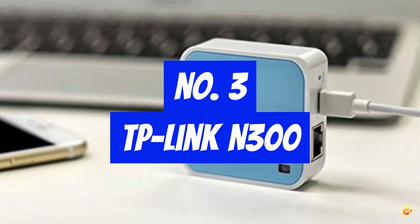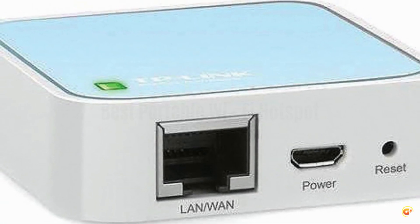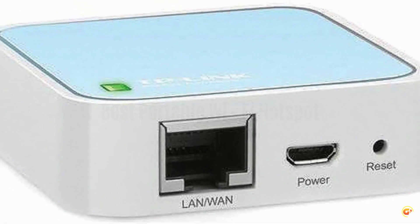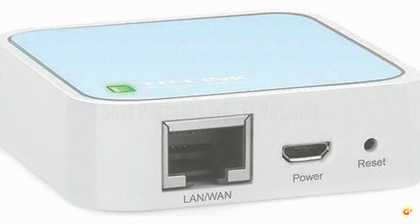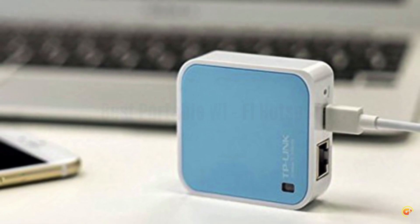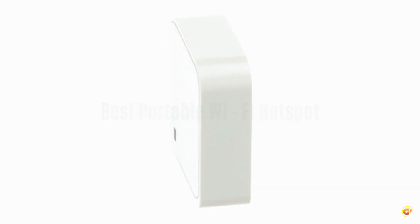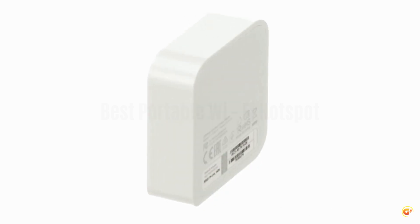Number 3: TP-Link N300. This pocket-sized wireless router travels effortlessly. Quickly create a secure Wi-Fi hotspot to share with family and friends. External power supply 5V/1A. 300 megabits per second Wi-Fi speed on the 2.4 GHz band for lag-free video streaming and online gaming.